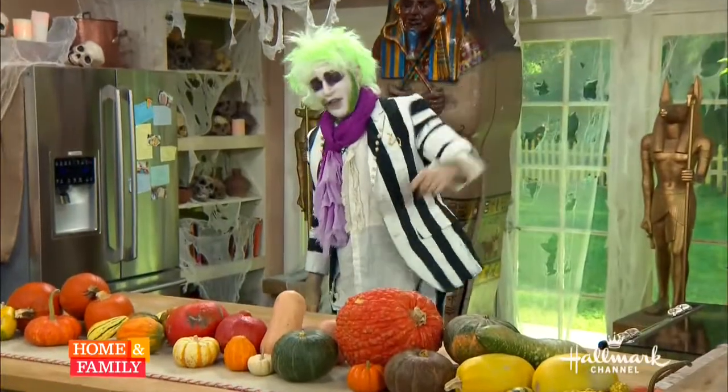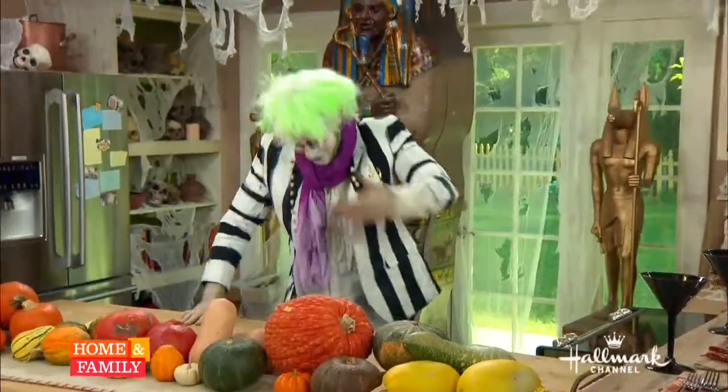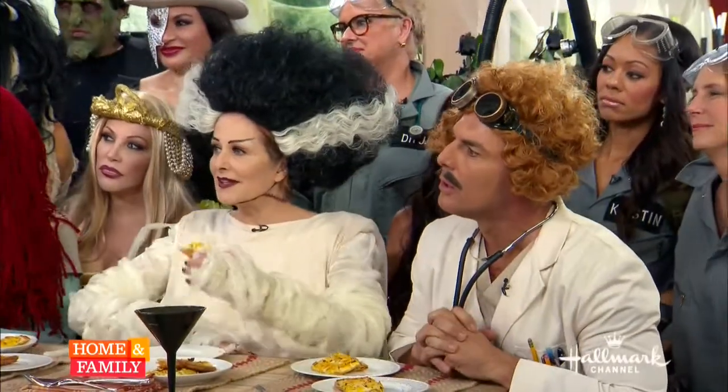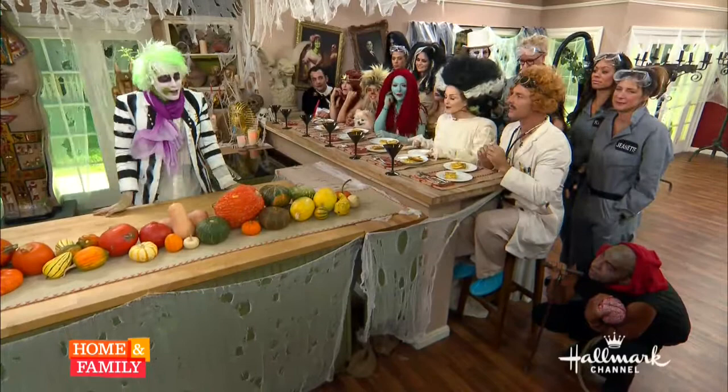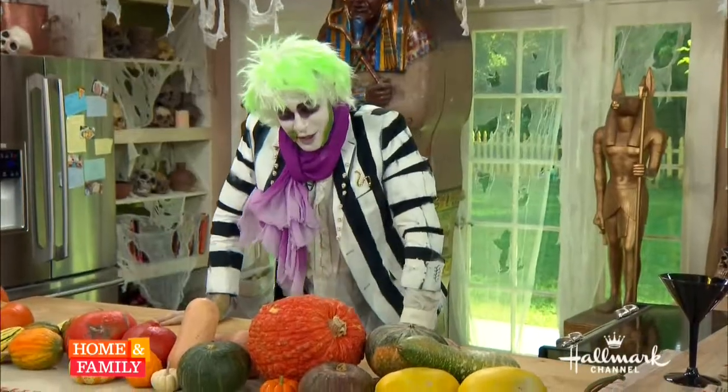Hey, we are so impressed with you, mister. Thank you. We are going to come sit here. We're getting into the squishes and the gourds. The squishes and the gourds.